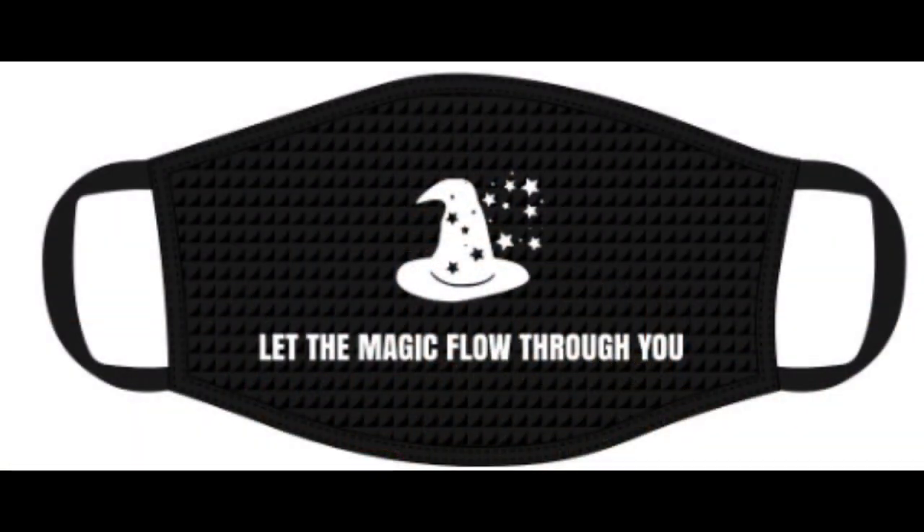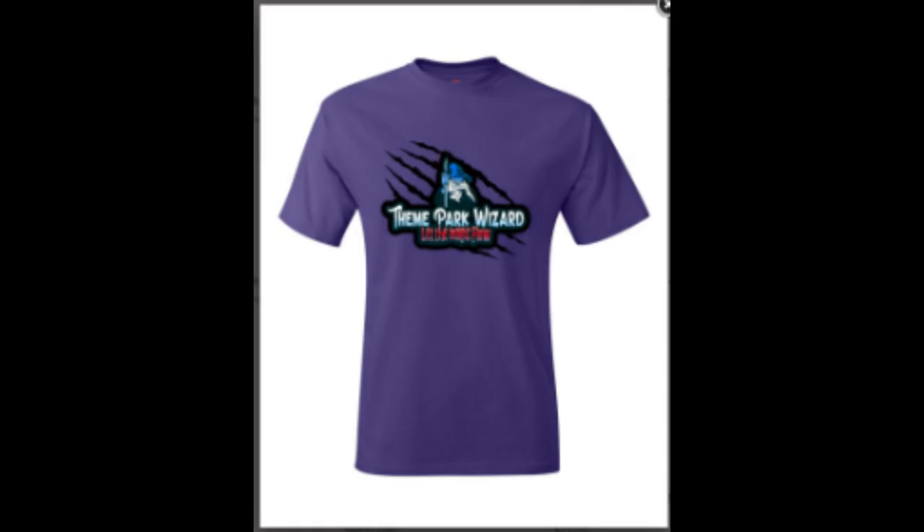Now you've made it through halfway of the video, so I just wanted to give a shout out to my lovely products. I have some nice new designs — some nice new masks to let the magic flow through you, and an awesome new purple shirt with a brand new logo on it. That's all in my shop, theme-park-wizard.square.shop, which is in the description below if you want to support with merchandise.